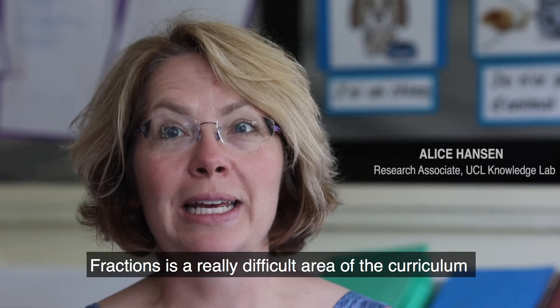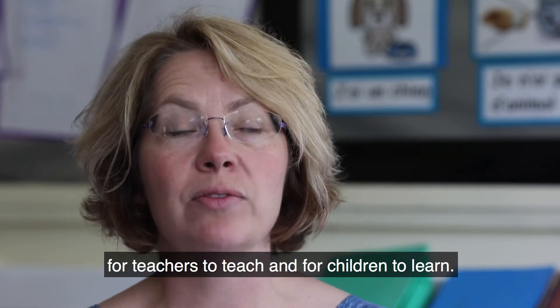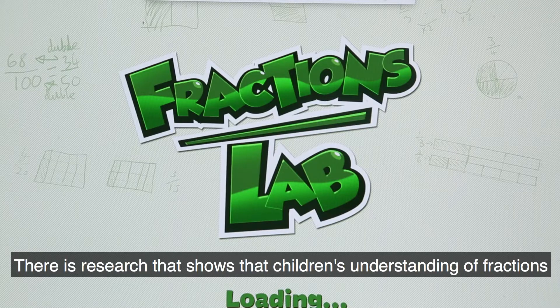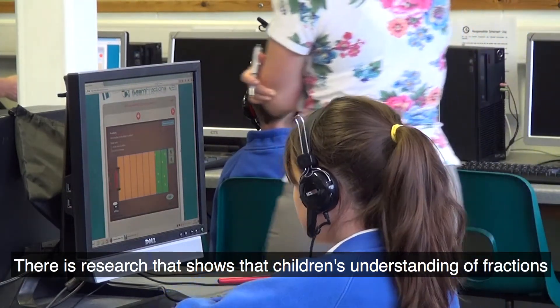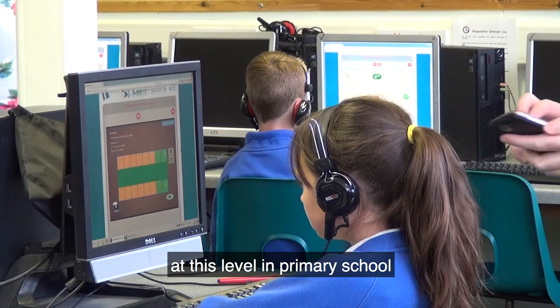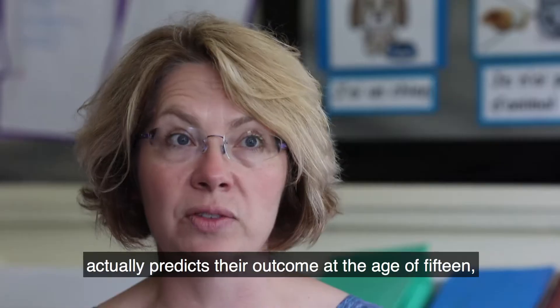Fractions is a really difficult area of the curriculum for teachers to teach and for children to learn. There's research that shows that children's understanding of fractions at this level in primary school actually predicts their outcome at the age of 15.